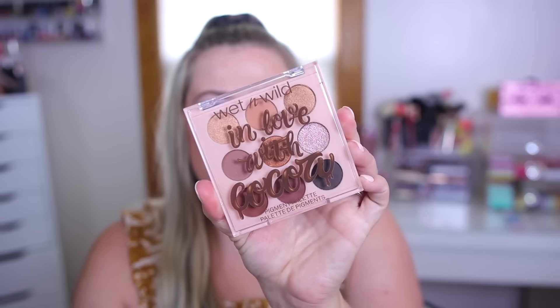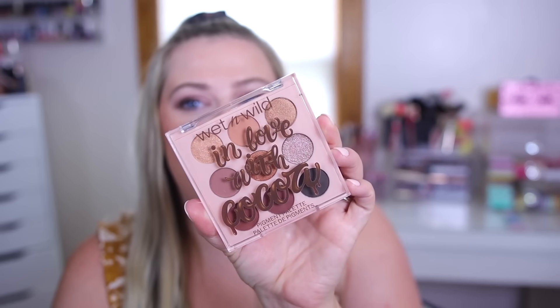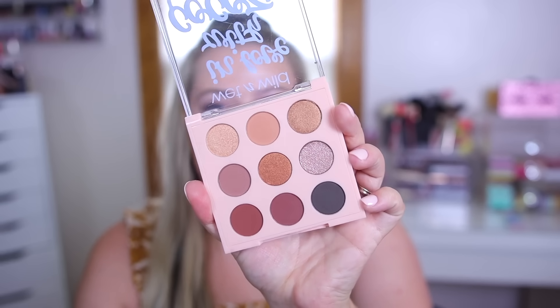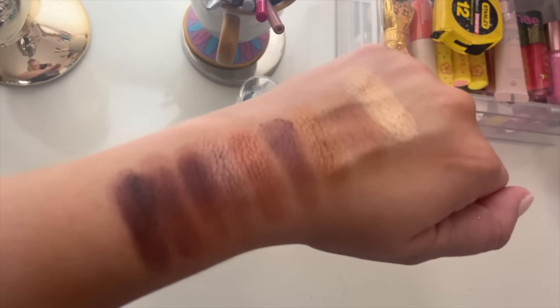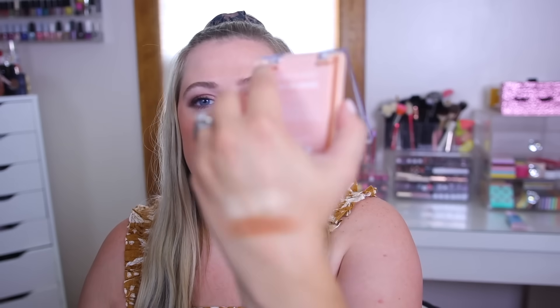Next I had to buy this palette — this one is probably going to sell out the fastest because it's a beautiful neutral palette. It's called In Love With Coco. It has more like taupes, a little more cool-toned, but overall it looks honestly stunning and I cannot wait to try out the formula. I also picked up the duo from this collection — it had a bronzer and a highlight. That's the In Love With Coco face palette. Wet n Wild always has really good highlighters. I think this is the only one that had a bronzer.